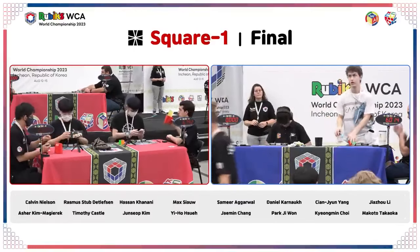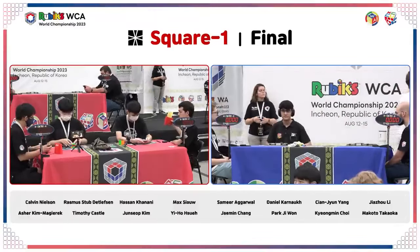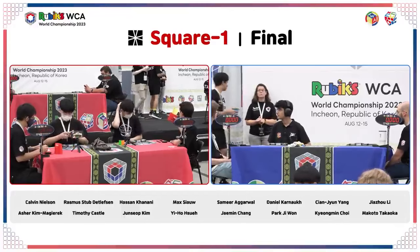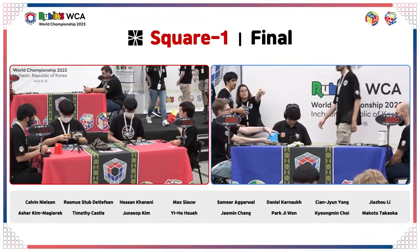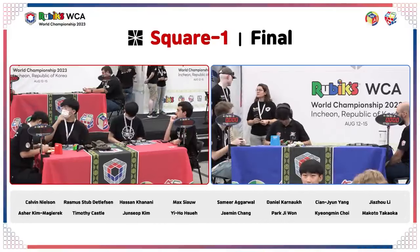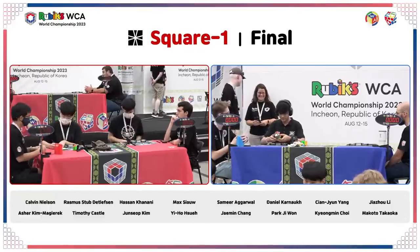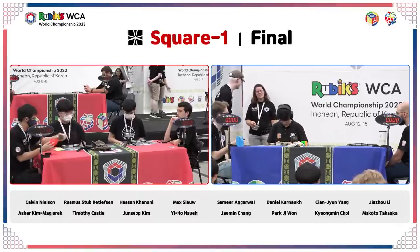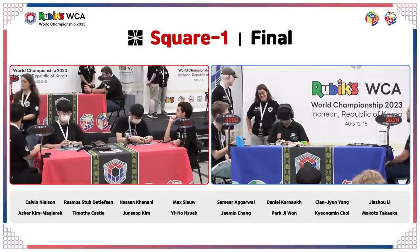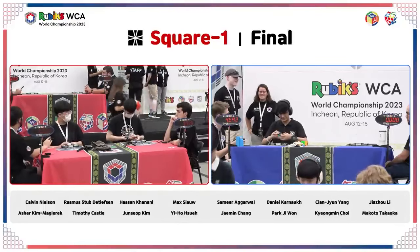Samir has locked in a sub-6 average. He has absolutely locked himself in for world champion. Looking at other names — Park Jiwon had a 6.62 on the first, some consistent fives, but on the fourth solve has a 9.89, so he's counting that six from the start of his average. That was looming over him from the beginning. Park Jiwon's best possible average could still get him on the podium. Samir is inspecting his fifth solve — this is basically a victory lap. Nothing he does will change the fact that he will be world champion for 2023.